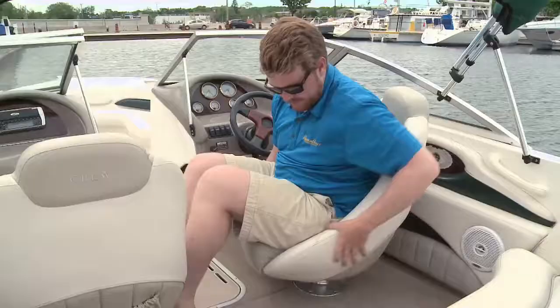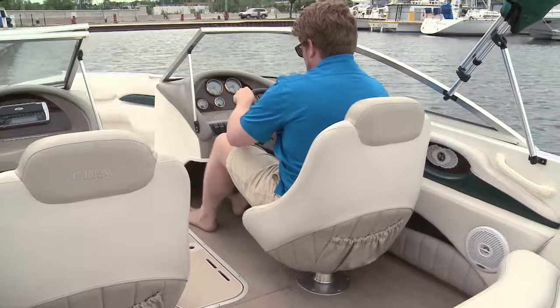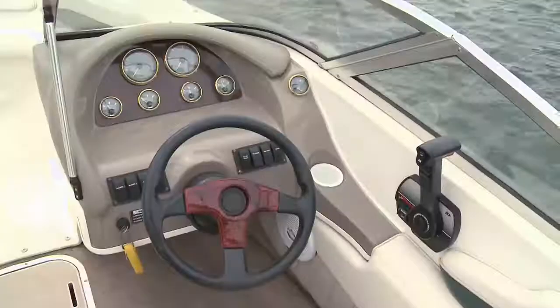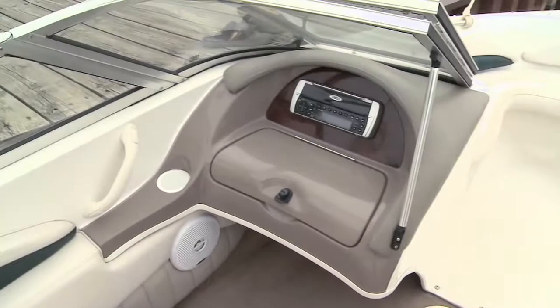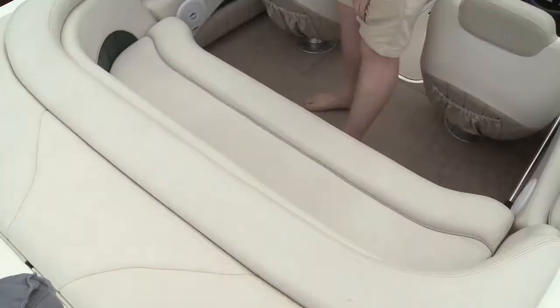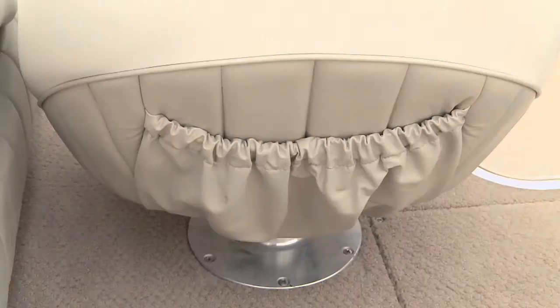The chairs spin and slide to give you the chance to get properly set up behind those controls, and the wheel adjusts as well for a more comfortable ride. The layout is straightforward and everything you need is a quick glance away. The 174 is a compact boat, so there's not a ton of storage on board, but GRU did a good job making the most of the space. The rear bench seat conceals multiple storage bins, and the backs of the chairs have handy pockets.